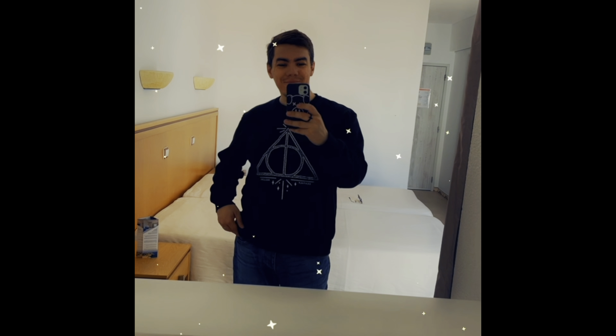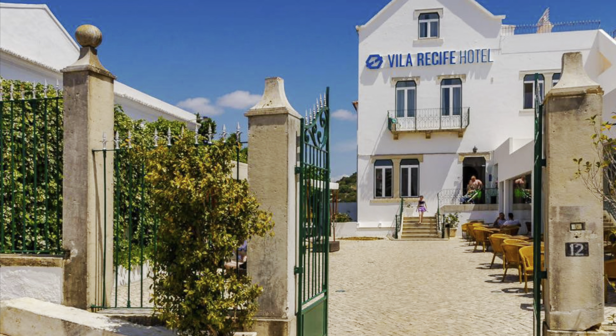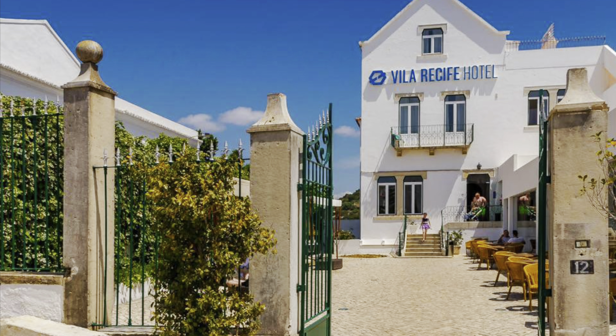And then this is the room — an overview again. It's not that big but not that small either. Another mirror here. Yeah, that was the room! Woohoo!